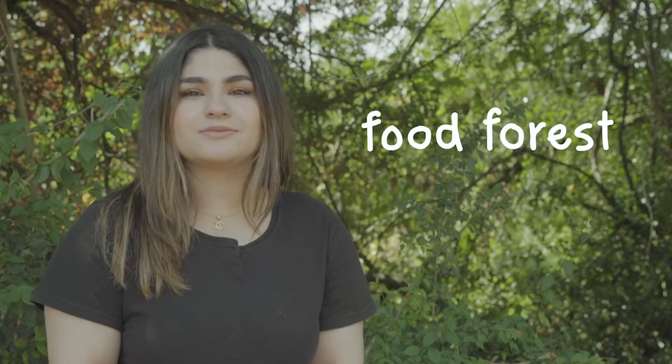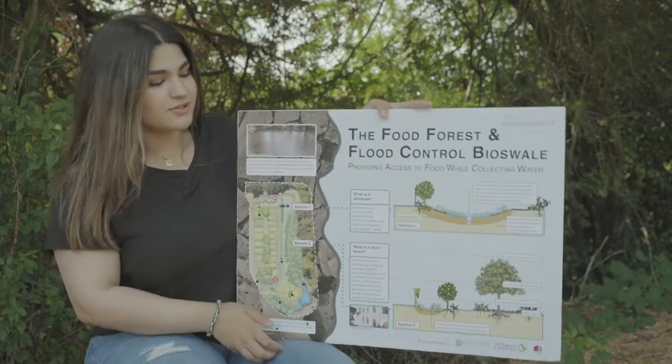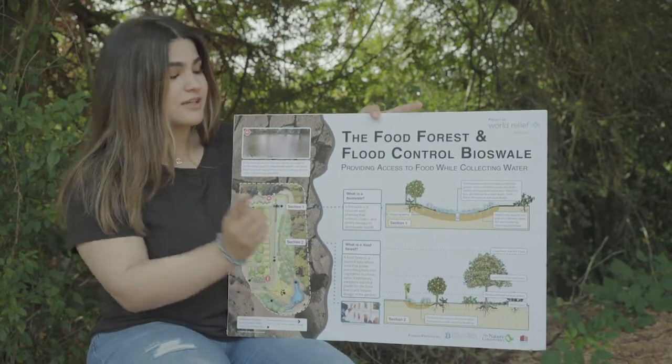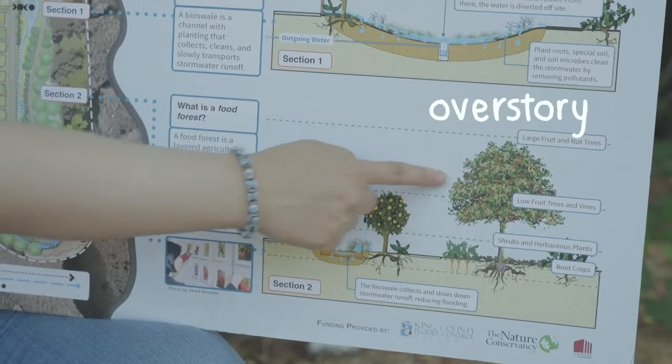The food forest is going to be a place where the community can come together to enjoy nature and pick fruits. It's going to be the diverse planting of many edible plants that acts like a natural forest. We have a visual here of what our food forest is going to look like. It's going to consist of three main layers. The first one is the overstory, which is made up of trees.